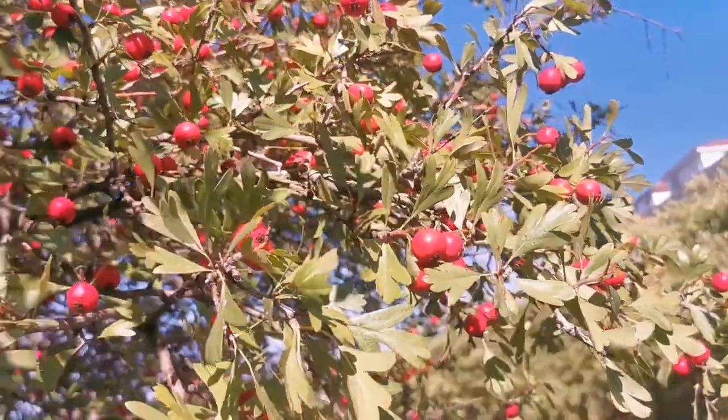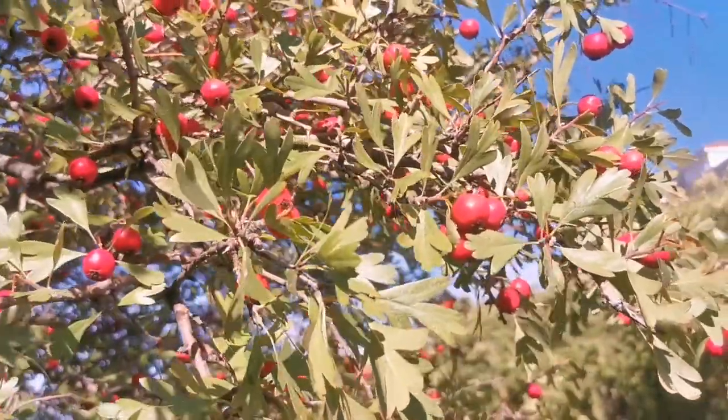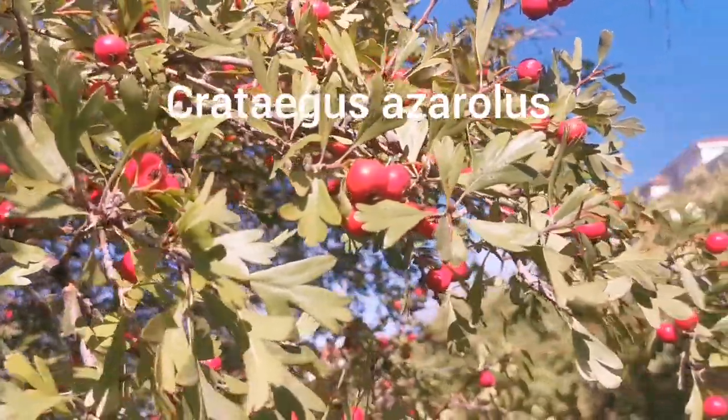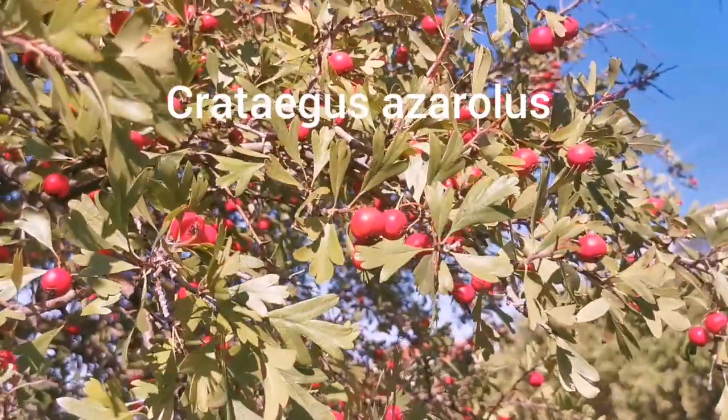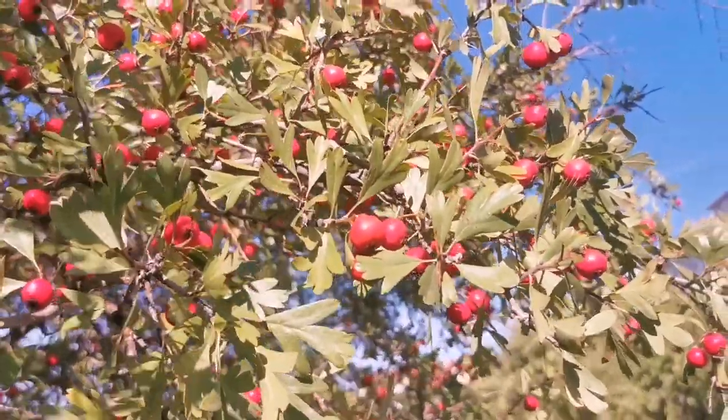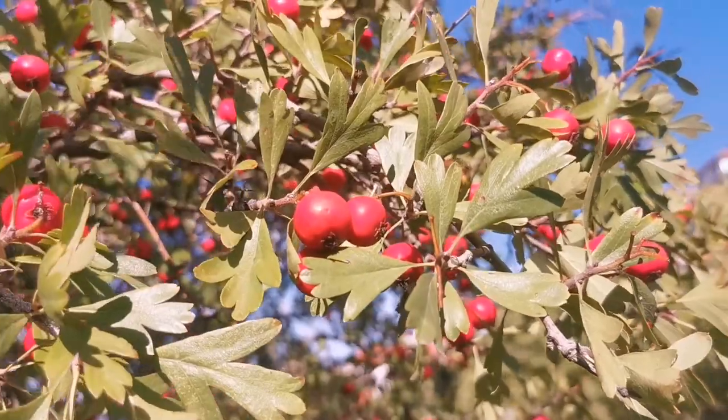This is a very interesting species of hawthorn — Italian hawthorn, Crataegus azarolus — which occurs in southern Europe in the Mediterranean zone and in the Middle East. It has very tasty fruits.